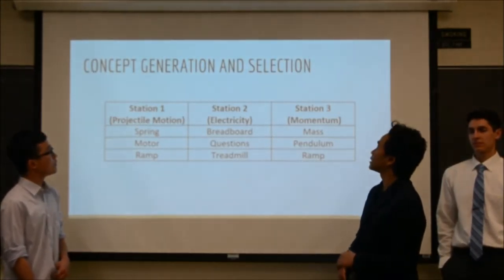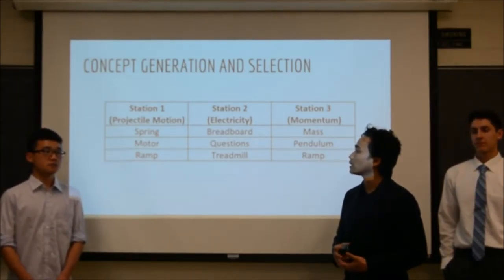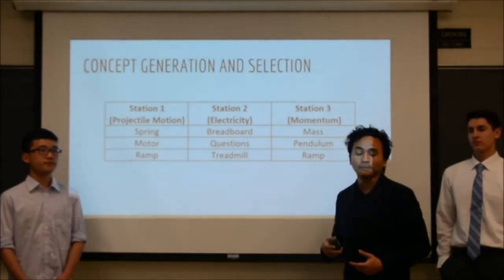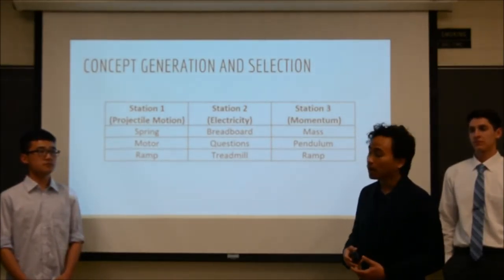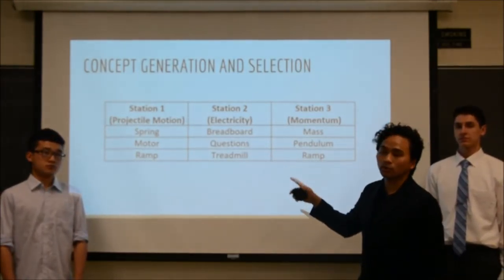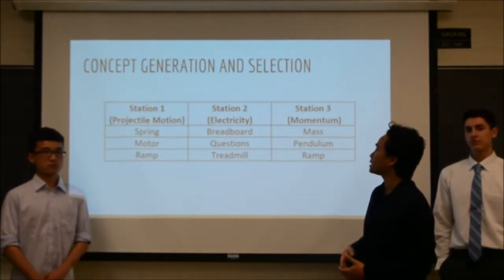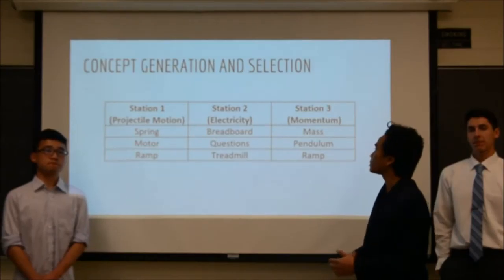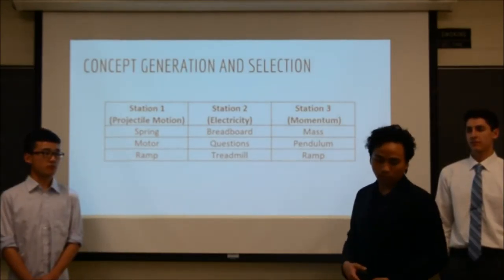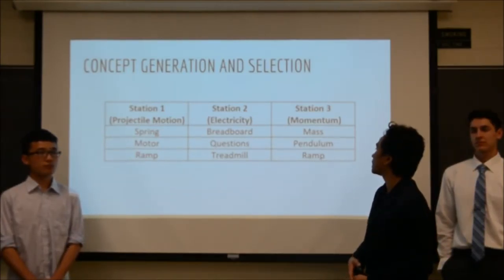For the concept generation station, we are doing three stations. Station one demonstrates the principle of projectile motion using three methods: spring, motor, and ramp. Station two focuses on the principle of electricity using Arduino. Station three uses three ideas to demonstrate the principle of momentum: mass, pendulum, and ramp.